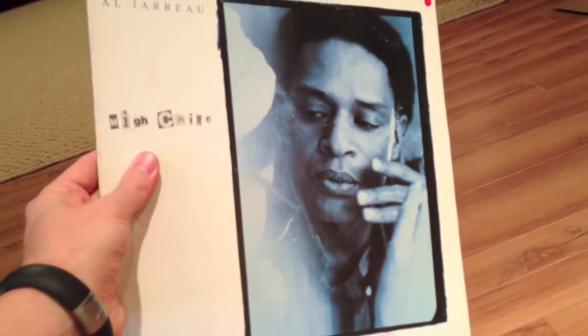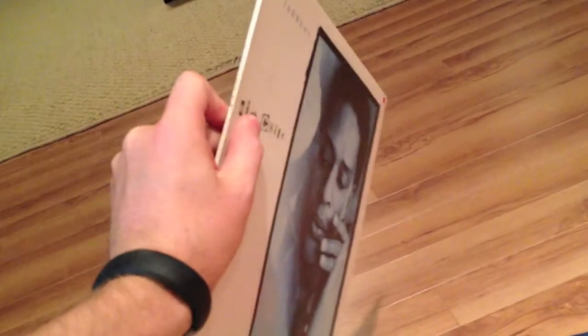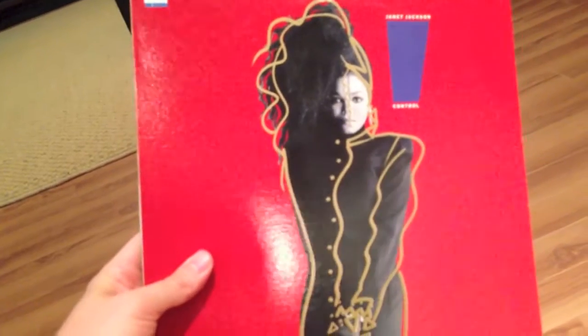Okay, here's where it went wrong: Al Jarreau — High Crime. It looked like it could be kind of bluesy or jazz, and it looked older than it is — this is from '84. Looked more like early-to-mid 70s. From what I heard it was pretty bad R&B, not good at all. Early 80s was not a great era for that kind of stuff — even jazz was more poppy. Janet Jackson — Control.